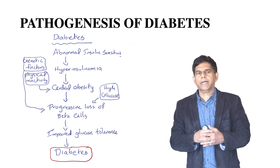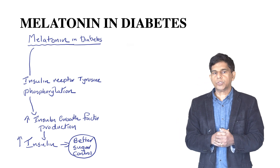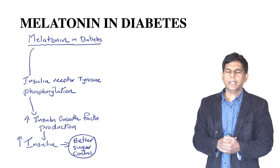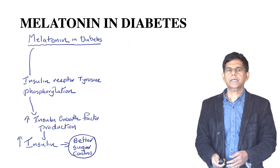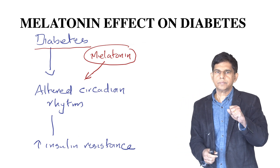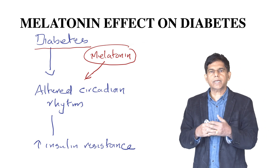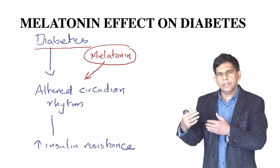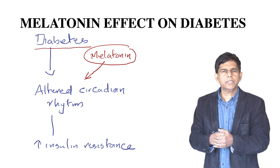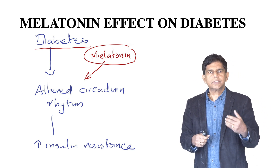So how does melatonin help in diabetes? Melatonin acts on the insulin receptor tyrosine phosphorylation, and thereby it increases the IGF — insulin growth factor — production. When you have increased insulin, you have better glucose control. Also, some of the reasons for having diabetes is an altered circadian rhythm — the body's 24-hour clock is usually kind of disrupted, and your eating cycle and fasting cycle become disorganized.